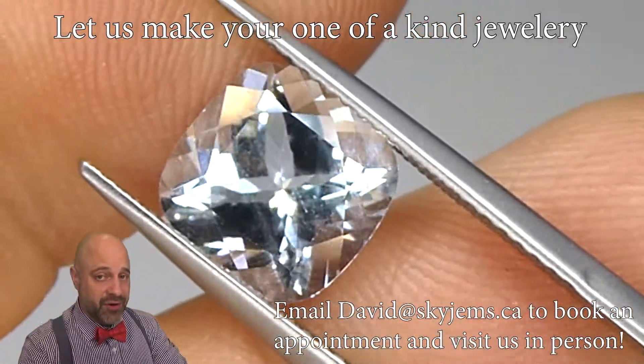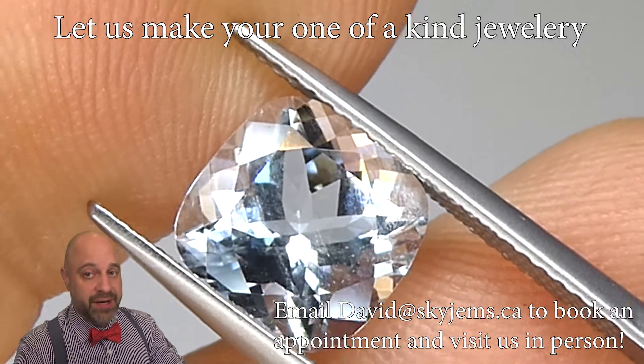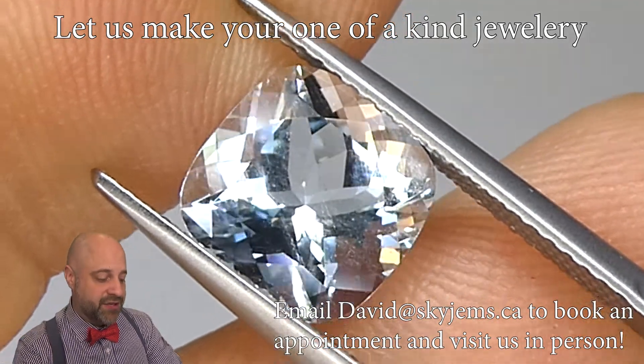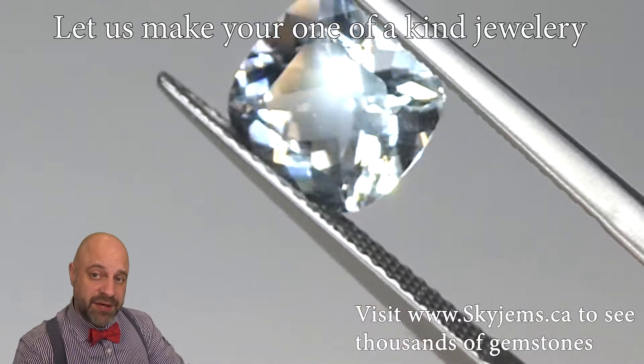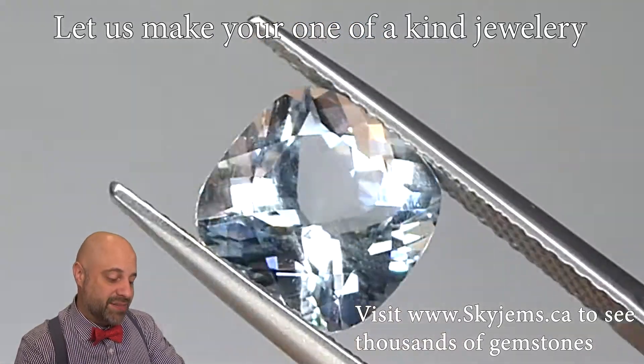Of course, if you are in the Toronto area or you're going to be in the Toronto area and you'd like to come by and take a look at this or any of the gems we have in person, I'd love to have you into the office. Please reach out to me to book an appointment as we do not accept walk-in customers.